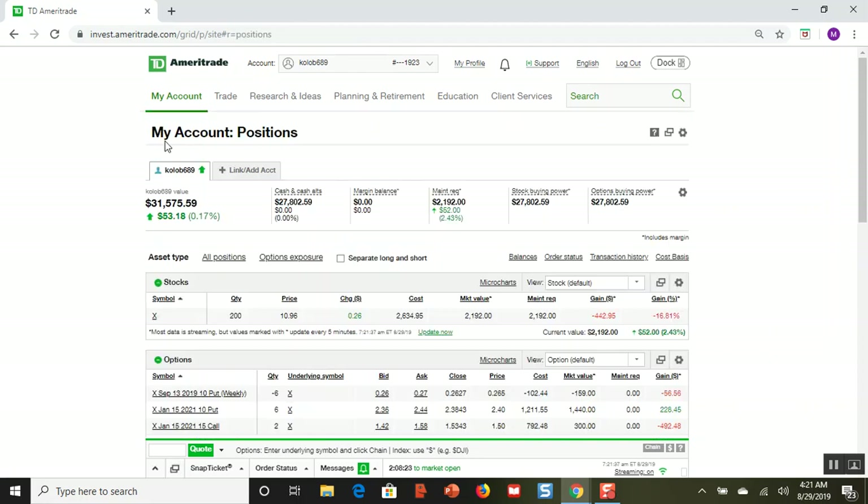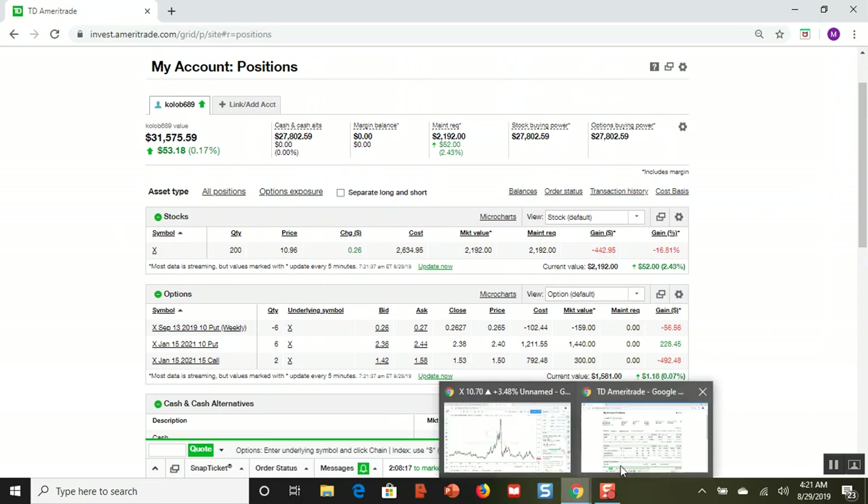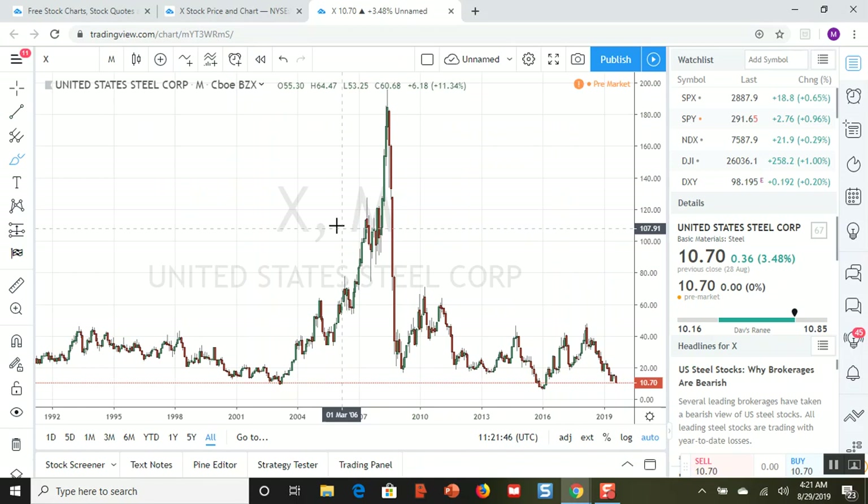Let me go to the charts here and take a look at steel. This is US Steel, ticker symbol X, and this is their all-time chart starting from when they first started, almost 30 years ago back in 1991. They had one time where they spiked super high and then tanked back down to reality, and they've just been kind of floundering ever since. Steel is a stock that I would not buy and hold as an investment.